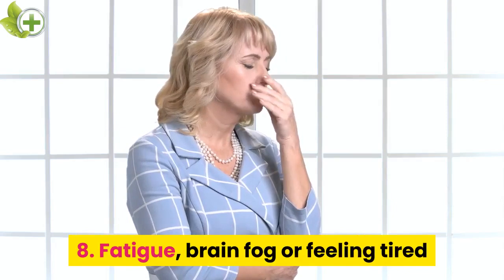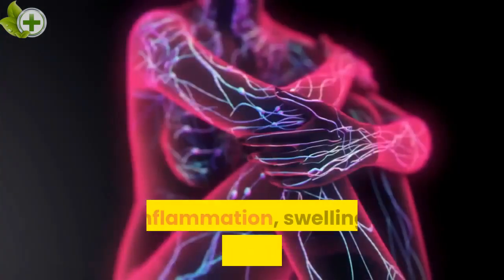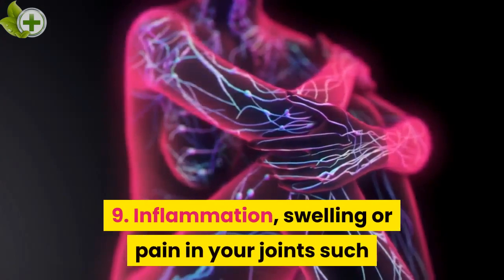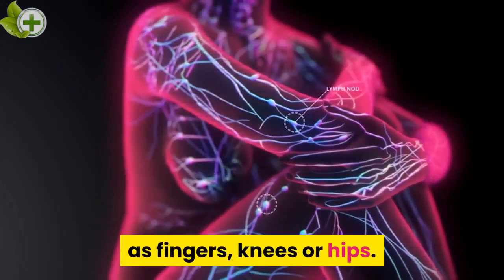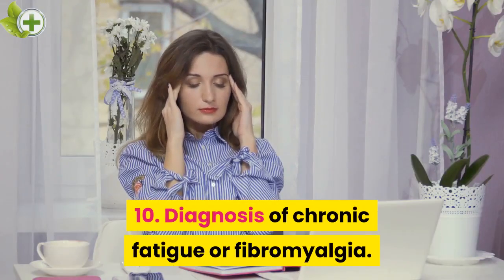8. Fatigue, brain fog, or feeling tired after eating a meal that contains gluten. 9. Inflammation, swelling or pain in your joints such as fingers, knees or hips. 10. Diagnosis of Chronic Fatigue or Fibromyalgia. These diagnoses simply indicate your conventional doctor cannot pinpoint the cause of your fatigue or pain.